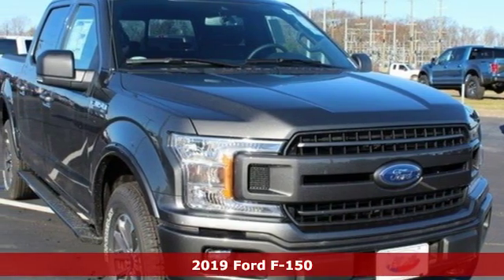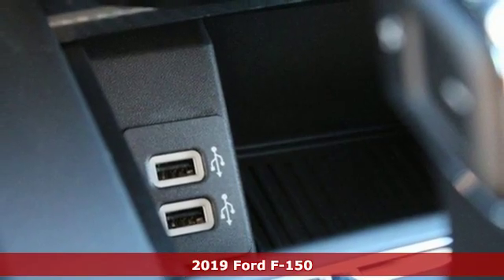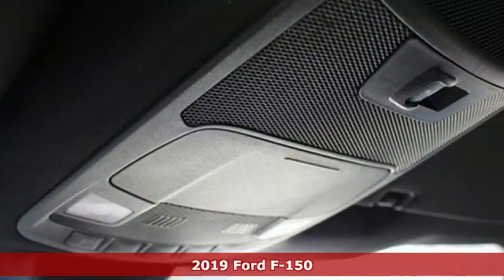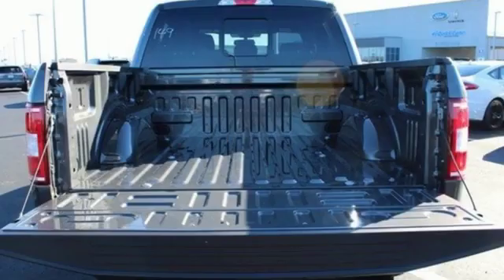Here's a new 2019 Ford F-150. This truck was built to tough it out and tested to make sure it's up to every challenge. And with features like these, every drive is a pleasure.